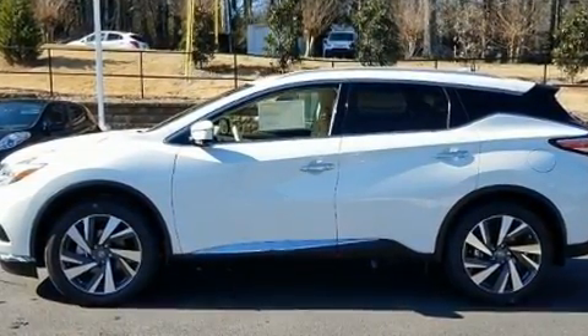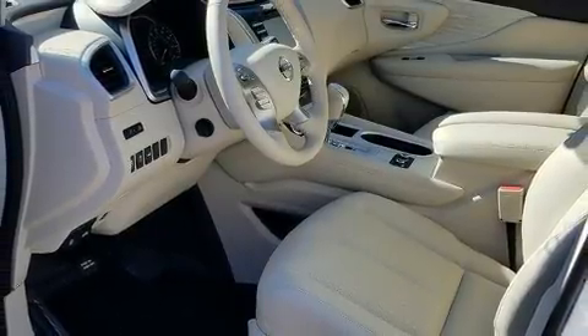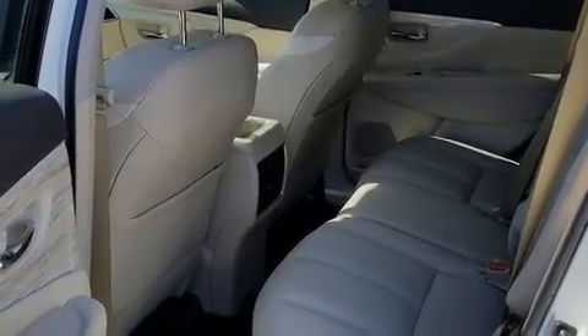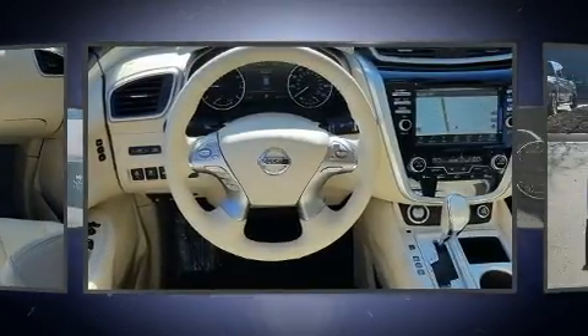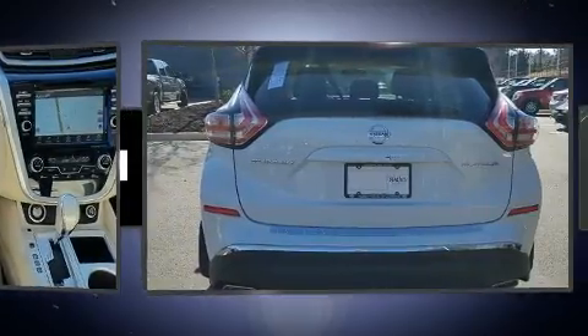Top features include heated front seats, front and rear reading lights, a rear window wiper, an automatic dimming rear view mirror, fully automatic headlights, and a blind spot monitoring system. Features such as automatic climate control and leather upholstery prove that economical transportation does not need to be sparsely equipped.